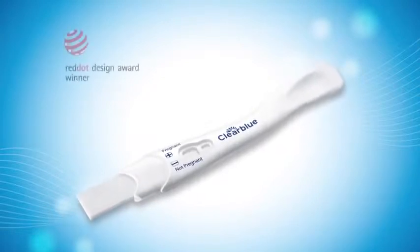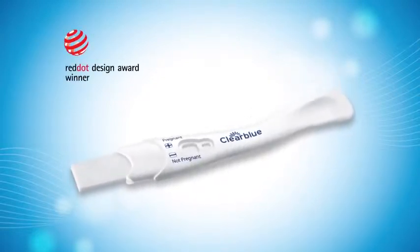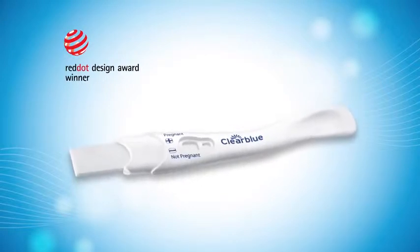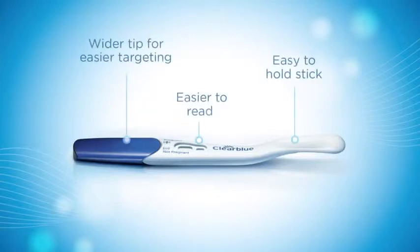The Clear Blue Plus Pregnancy Test is designed to be the easiest to use with its award-winning, female-friendly design that also makes testing less messy. It also offers a longer, curved stick with an improved grip and a 50% wider absorbent tip for ease in targeting the urine stream.